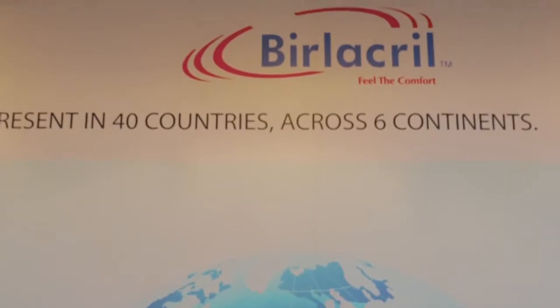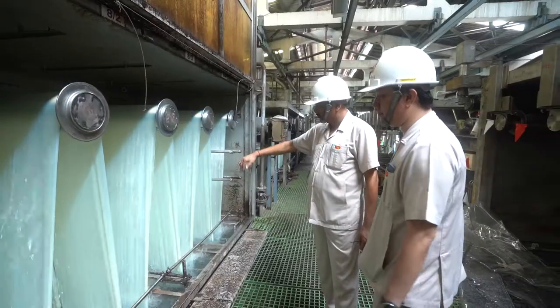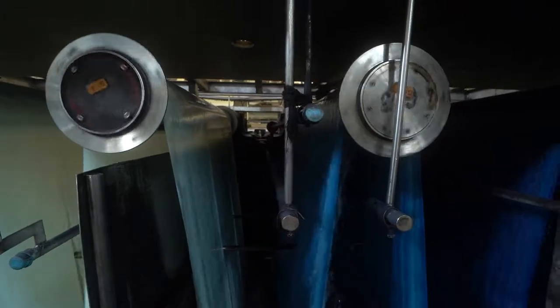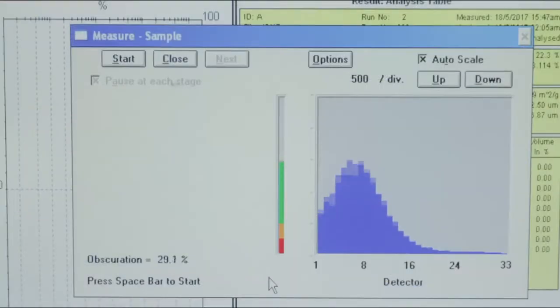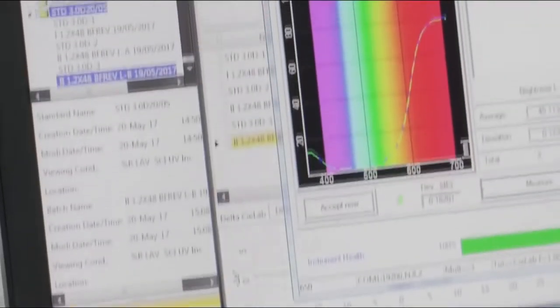Our focus has been on high volume products. Now we are shifting our volume towards value added products. We are already at one fourth of our turnover with value added products and we aim to be at half of our turnover with value added products. We are on our journey to become a global supplier of value added Acrylic Fibre products. Our target is to reach a 50-50 ratio between commodities and specialties by the year 2023. Thai Acrylic Fibre has successfully developed a wide range of products so that all the products required in the days to come should be available in the product basket.